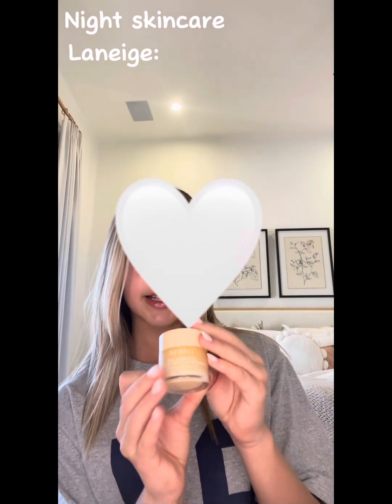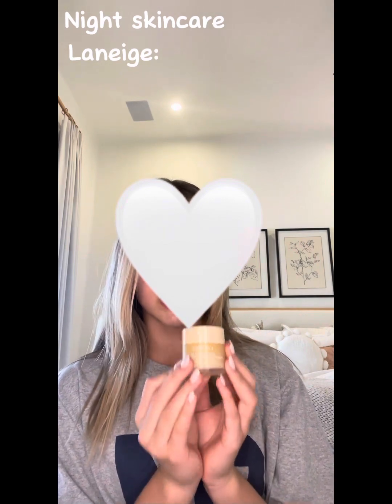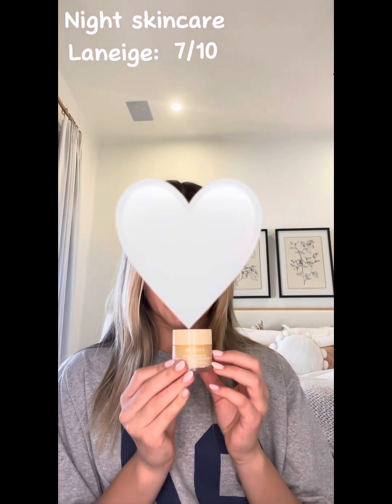I use the same Glow Recipe moisturizer at night, and then lastly I use the Laneige sleeping mask. It's super super good, I love it so much and totally recommend it. I'd probably rate this a 7 out of 10.